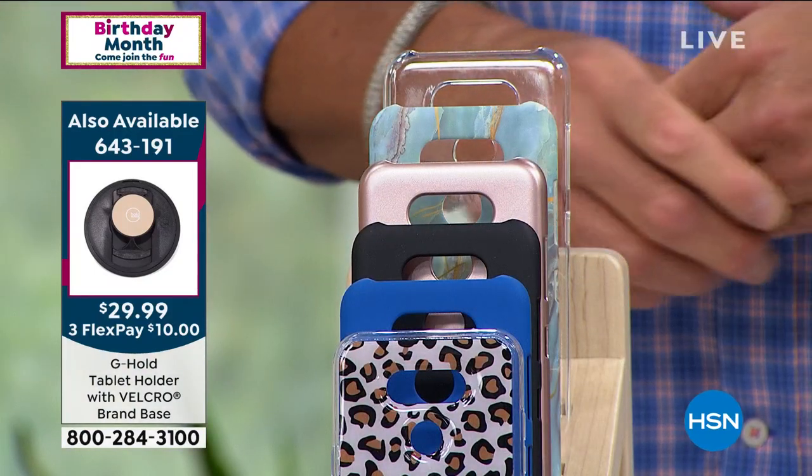You see that little thing that popped up? If you want one of the little easy-hold tablet holders with a base, you can get one of those for your tablets — it'll work on your phone too. Back to Lori. So Lori, what else can we do with this wonderful phone?